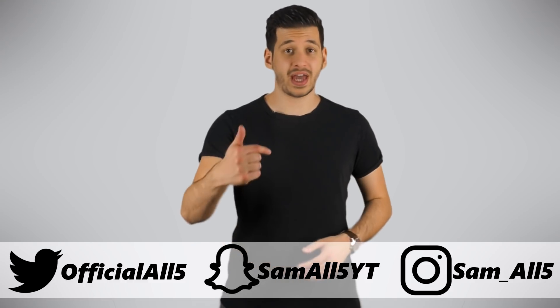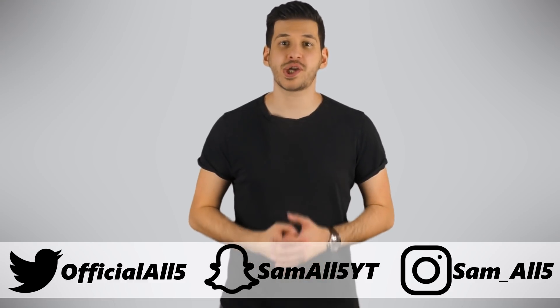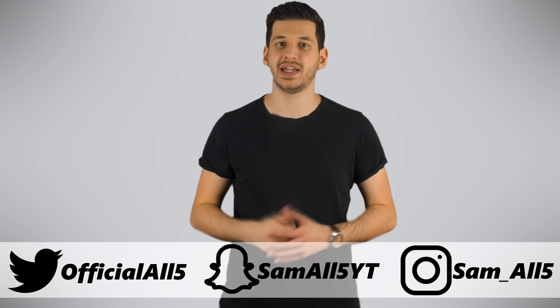Hey, what's up everyone, Sam here. In this list I'm going to be showing you 5 crazy things grown in a lab.